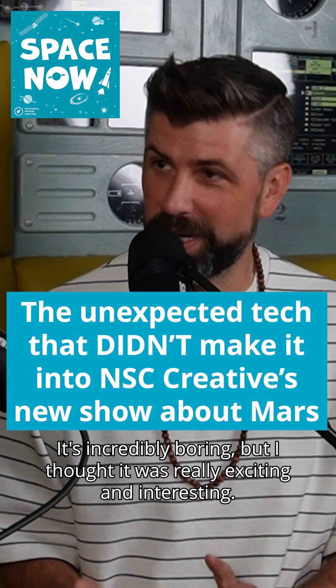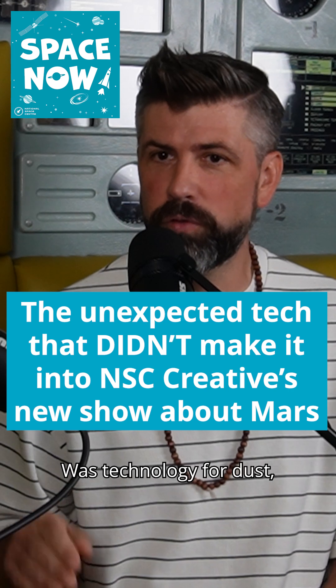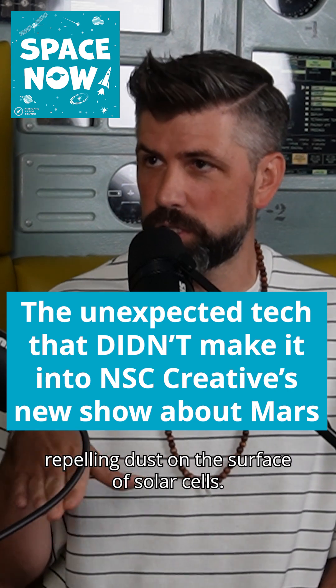It's incredibly boring, but I thought it was really exciting and interesting — technology for dust repelling dust on the surface of solar cells.